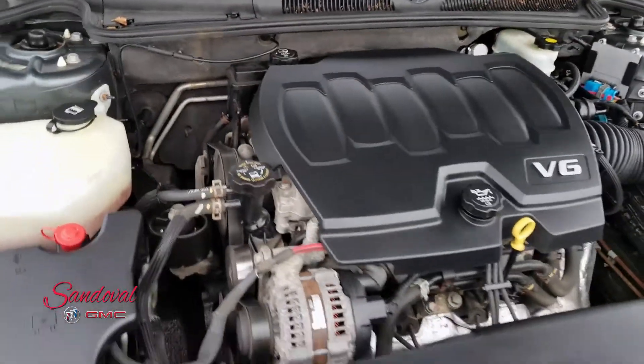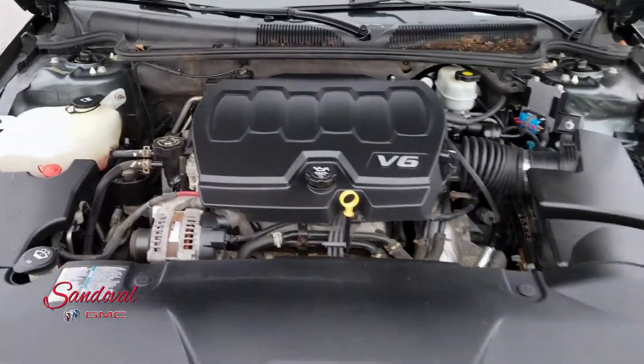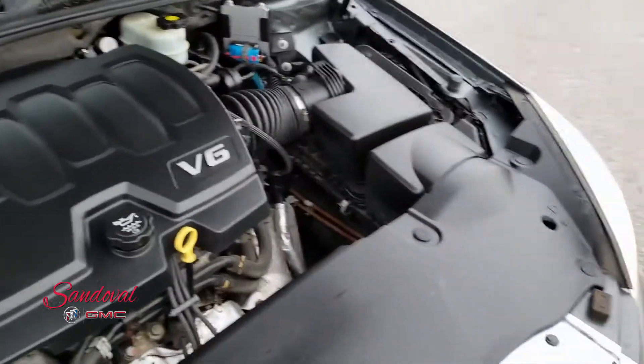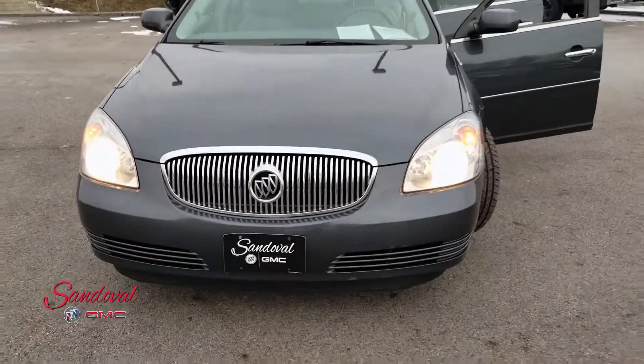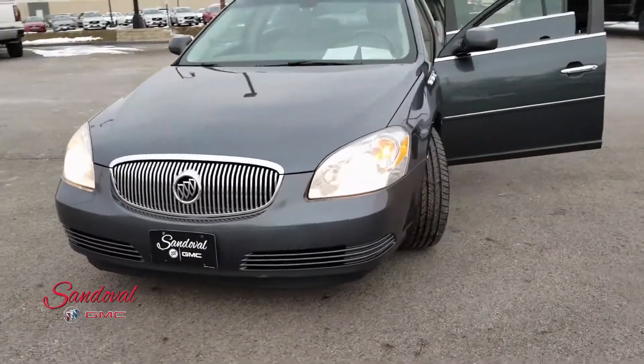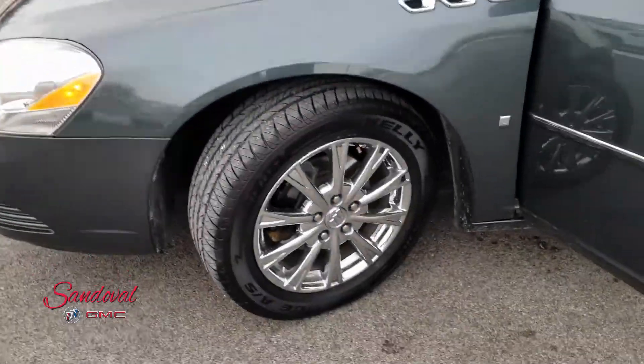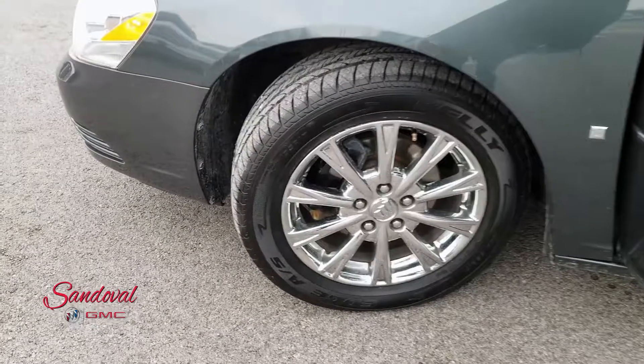Under the hood you got a 3.9 liter V6 engine. It's gonna give you some great power. Let's go ahead and shut the hood for you. Take a step back so you can see the whole front end here looking real nice. Moving alongside you can check out the 17's here in the chrome styling. Looking real sharp.